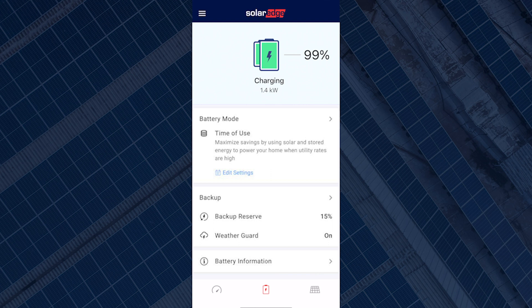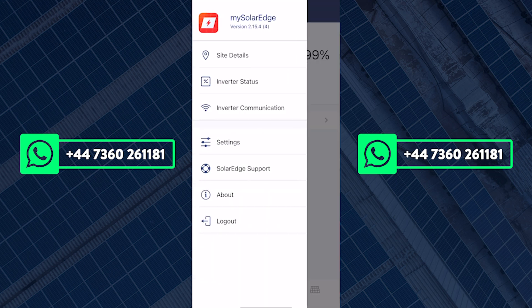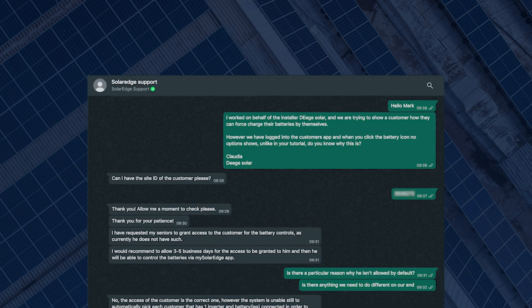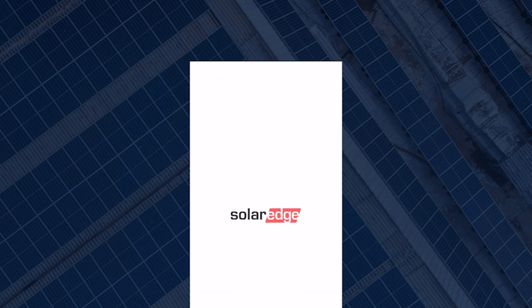Some users may log in and only have access to the battery information option. It's the battery mode that we are interested in. In this case, you or your installer will need to contact SolarEdge directly in order for them to grant you access. The easiest way to get in touch with SolarEdge is via WhatsApp. You will need to supply SolarEdge with your site ID, which can be found within your app by going into the three lines located in the top left of your screen and simply clicking site details. The number next to ID is what you're looking for. It may take a couple of days for SolarEdge to grant you access, and you may need to delete and re-download the app before you see the battery mode option go live.